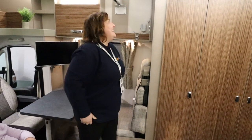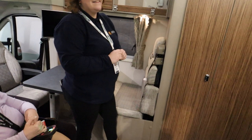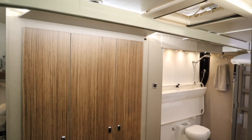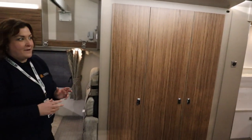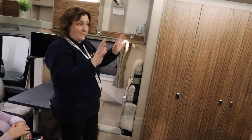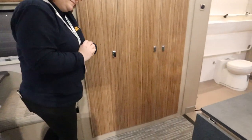Right above your head we've got this ceiling track hoist, which goes right throughout the motorhome. It takes the pressure out of transferring and everything else that comes with needing a hoist — it just automates wherever you want to go and makes it nice and easy.